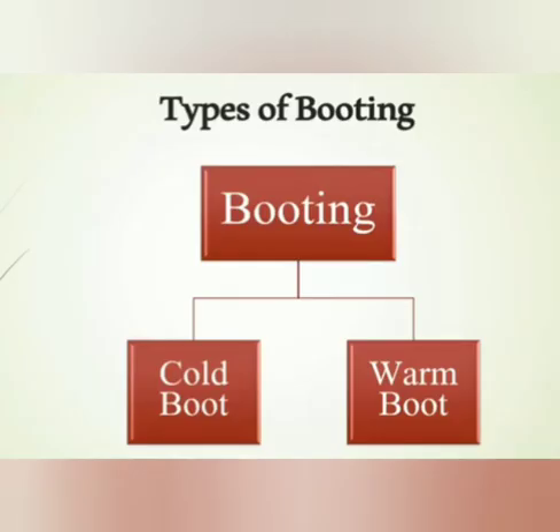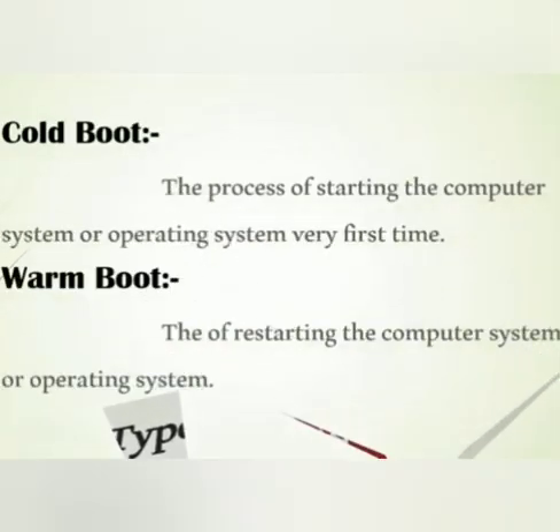There are two types of booting: cold booting and warm booting. Cold boot is the process of starting the computer system or operating system from a powered-off state. Warm boot is the process of resetting the computer system or operating system.